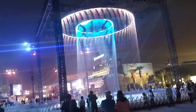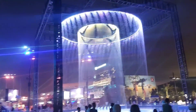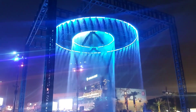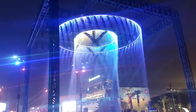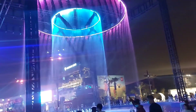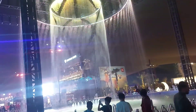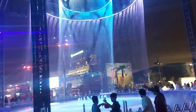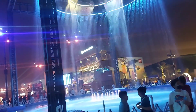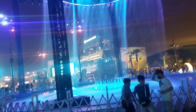Ayan mga kabebs. Isa sa mga attraction dito sa Riyadh Boulevard ay iyan yung tinatawag nilang Hello Fountain. Why is it called Hollow Fountain? Because it's actually a hollow fountain.